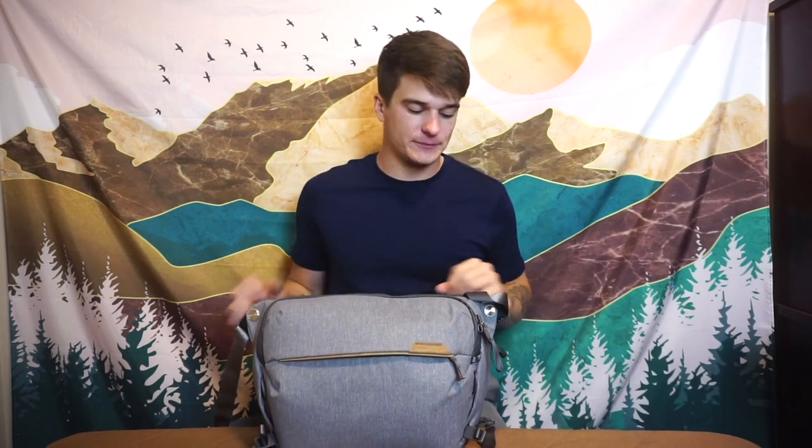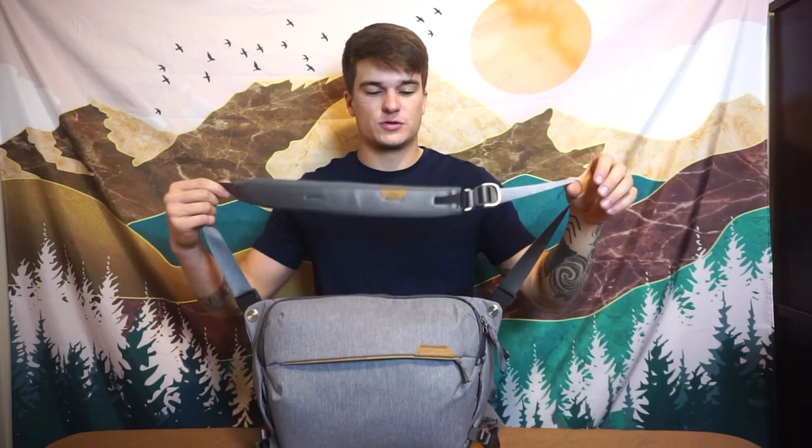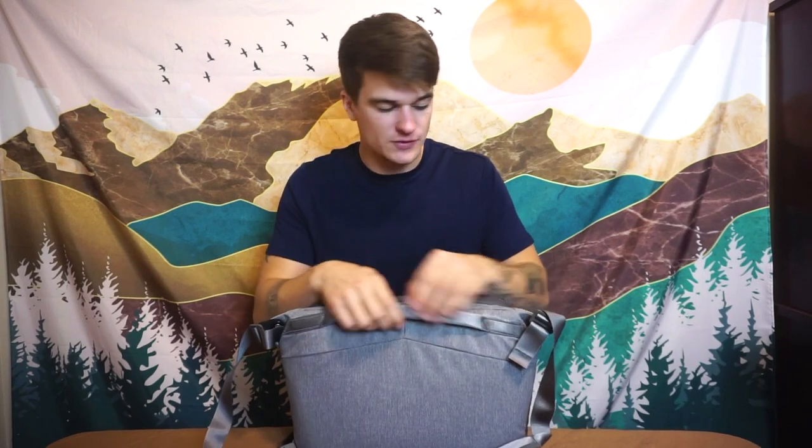What makes this strap system so great is the axle mechanism makes it very easy to move the strap around. The strap itself is not too beefy and not too thin — it has the perfect amount of padding. It's not rigid at all, but when it's on your shoulder it's so comfortable. I absolutely love it. Peak Design also includes a foam carry handle so you can carry it like a briefcase, and it's just super nice.